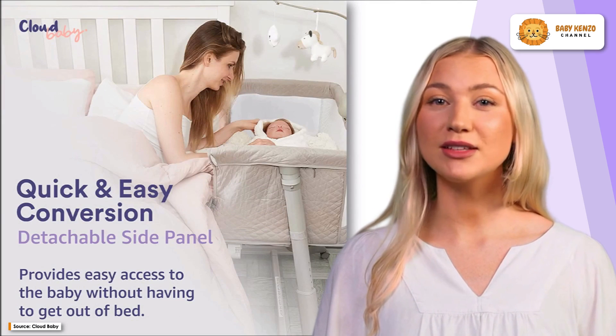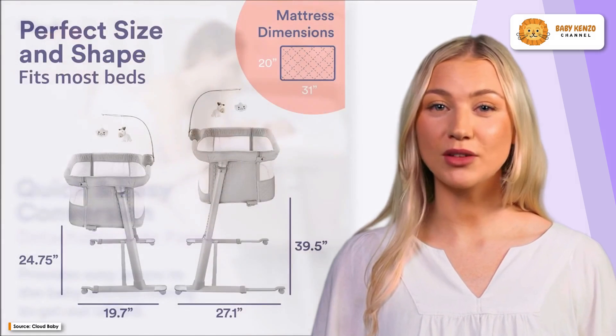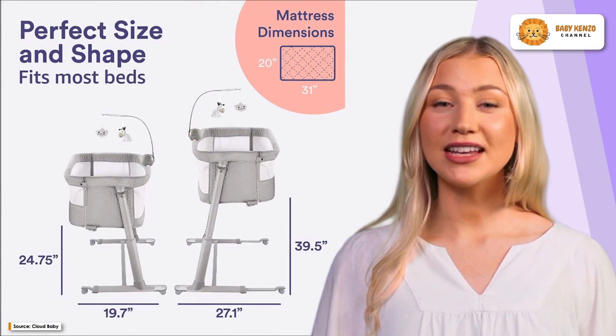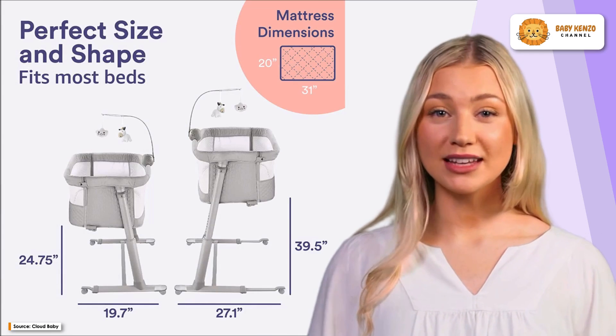Besides, the adjustable height feature offers nine different settings, allowing for a perfect fit with any bed. The lightweight yet stable aluminum frame makes it easy to adjust and maintain, providing a seamless sleeping surface for both parents and baby.